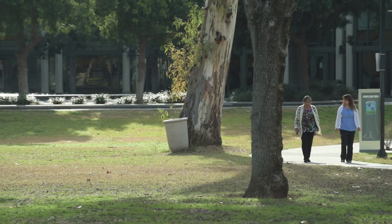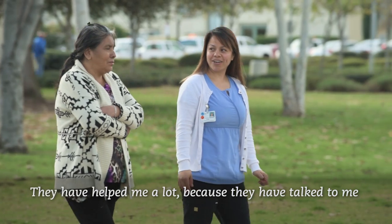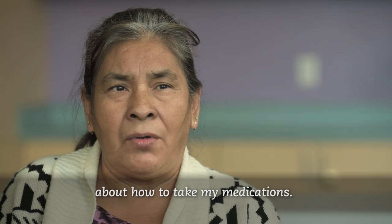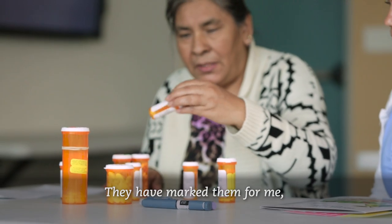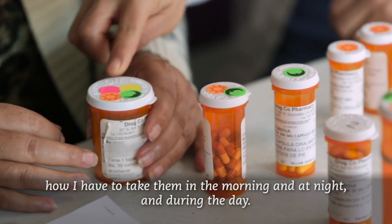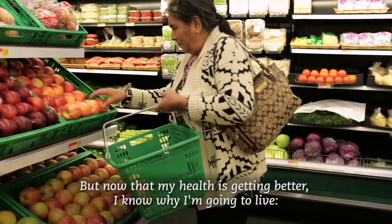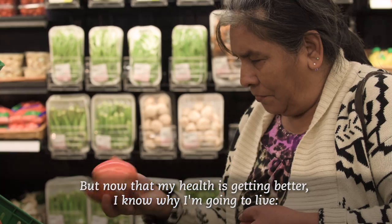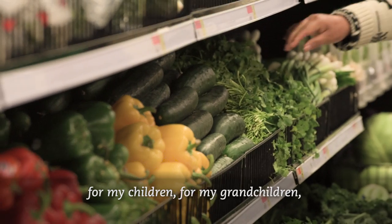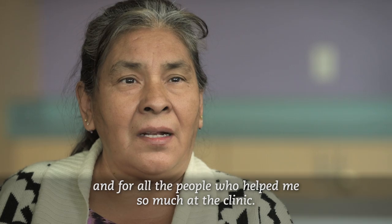Maria has a lot of medications and she was very confused about what to take — how to take them in the morning and in the night, during the day. But now that I am improving my health, now I know who I am going to live for: my children, my grandchildren, and for the people who have always helped me a lot in the clinic.